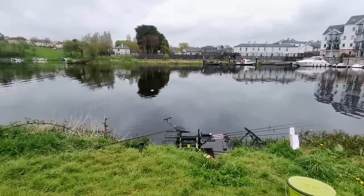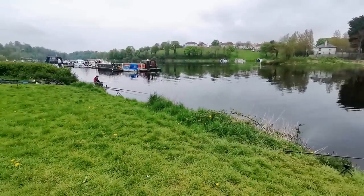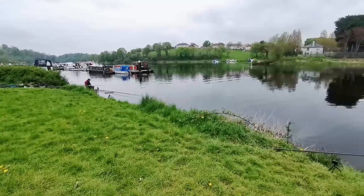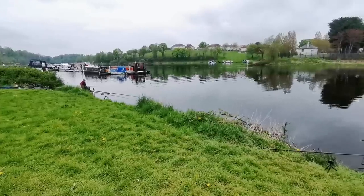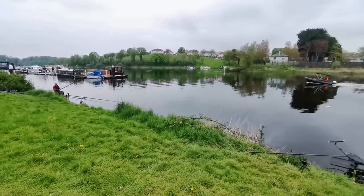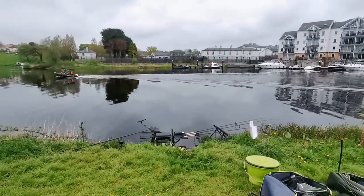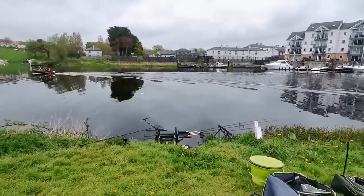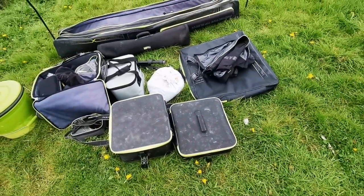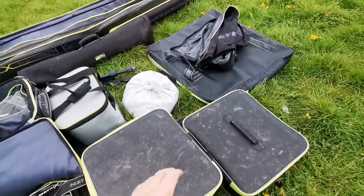Just about every other angler is going to have a pole up and spending a lot of time getting their pole gear right. My approach is going to be quite simple but quite flexible. I'll quickly show you the kit — you will see it all in the film, but just to give you an idea and a taste of what we're doing over here and how we're fishing.